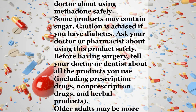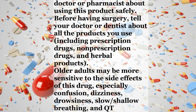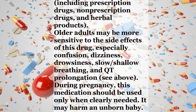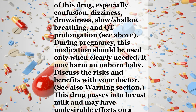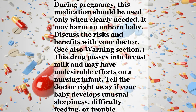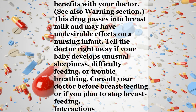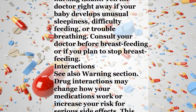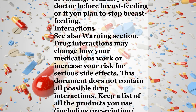Some products may contain sugar; caution is advised if you have diabetes. Ask your doctor or pharmacist about using this product safely. Before having surgery, tell your doctor or dentist about all the products you use, including prescription drugs, non-prescription drugs, and herbal products. Older adults may be more sensitive to the side effects of this drug, especially confusion, dizziness, drowsiness, slow or shallow breathing, and QT prolongation. During pregnancy, this medication should be used only when clearly needed as it may harm an unborn baby. Discuss the risks and benefits with your doctor. This drug passes into breast milk and may have undesirable effects on a nursing infant. Tell the doctor right away if your baby develops unusual sleepiness, difficulty feeding, or trouble breathing. Consult your doctor before breastfeeding or if you plan to stop breastfeeding.